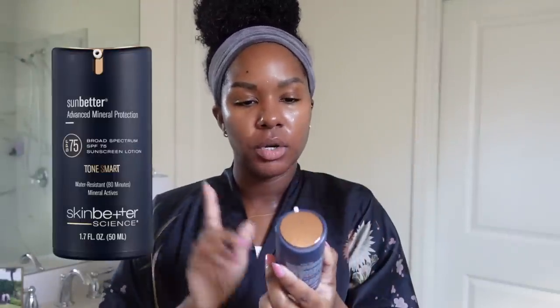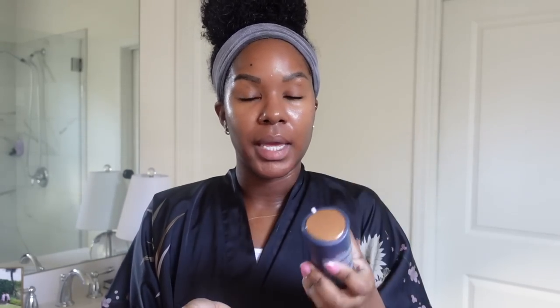With moisturizer on, I'm going to go in with my sunscreen. This is the Sunbetter Advanced Mineral Protection Broad Spectrum SPF 75 sunscreen lotion. The only downside is that it takes forever to rub in, which is really annoying. They do have a sheer version — neither one leaves a super intense white cast, but if you don't rub it in the right way it can. I'll do about two pumps — that's enough to cover my whole face and neck.